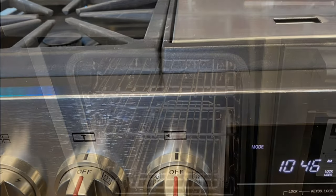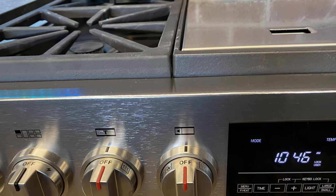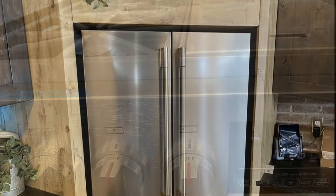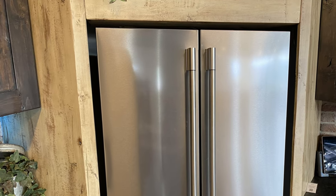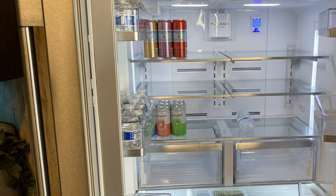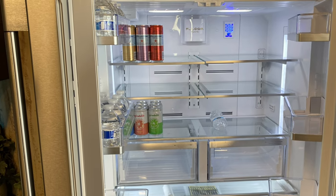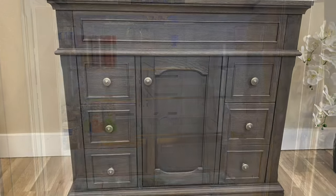Here's a close-up view of the Fulgor Milano dials and the control panel. It's very intuitive and easy to use — we really like our Fulgor products. Here's a Fulgor Milano counter depth refrigerator that we've built into a cabinet, and here's the interior of the refrigerator. Fulgor makes beautiful products.